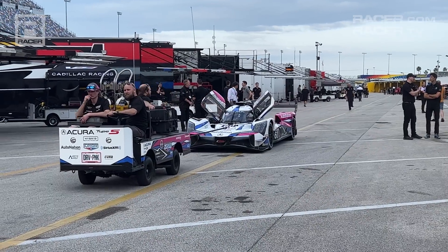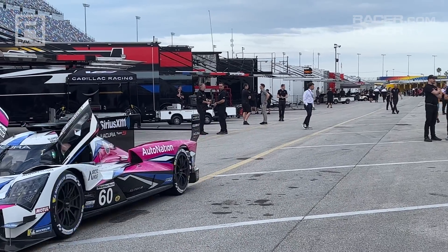Thanks for watching, and visit racer.com for more videos and stories about IMSA's exciting new hybrid GTP cars.